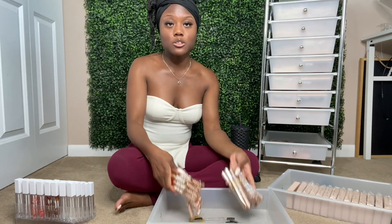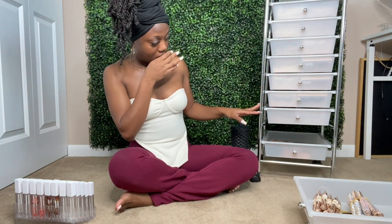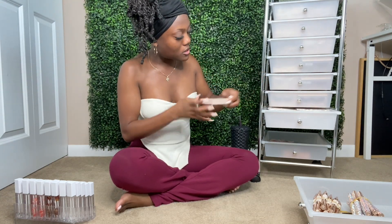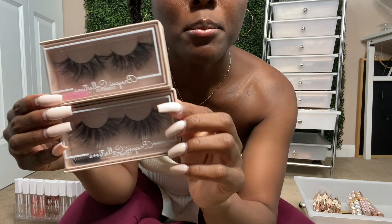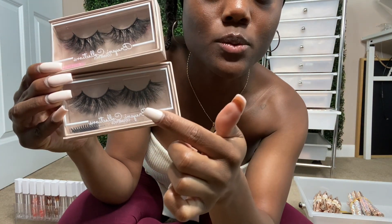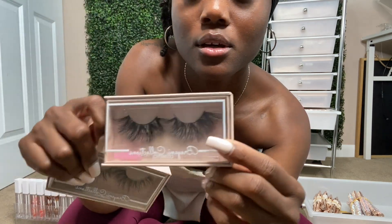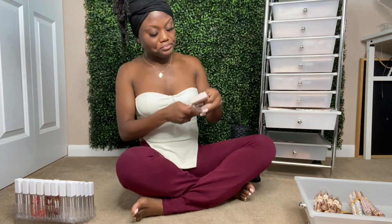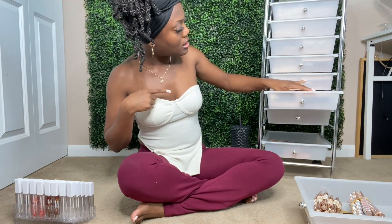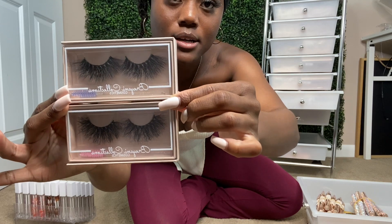Let me show y'all the lash styles. So these are some 25mm lash styles — this one has a pink highlight and this one has a white highlight, and then this one also has a pink highlight. You can kind of see it a little bit. I believe I only have four different pairs of 25mm lash styles in this batch.